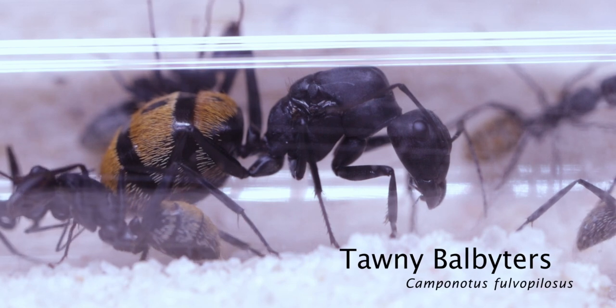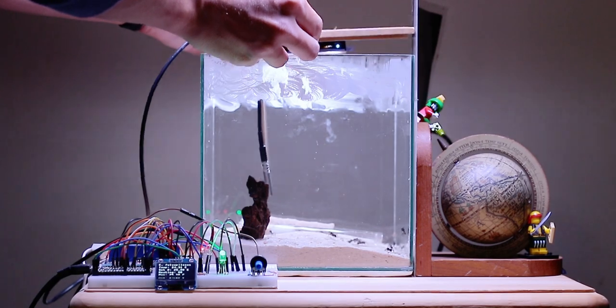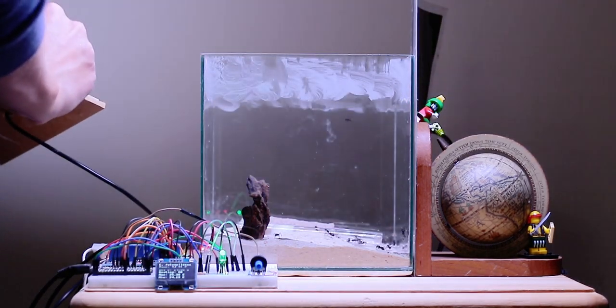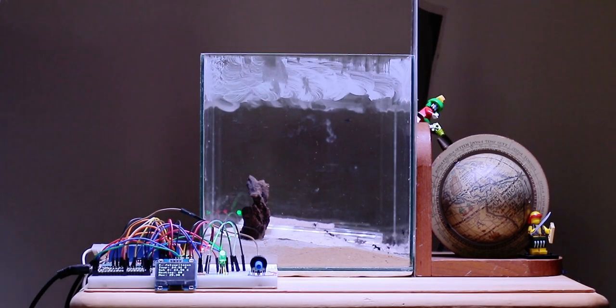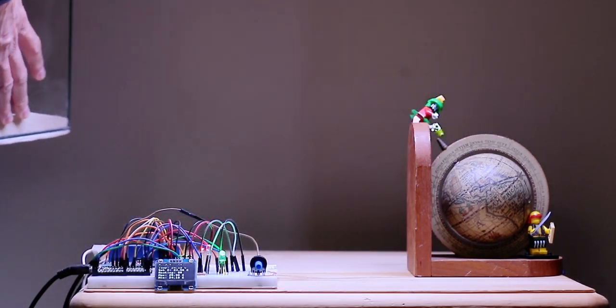As all of you know I have Camponotus fulvopilosus, also known as the Tawny Baalvectors. To explain the next part it would be easier to show you than to try and use words, so I'm just moving this colony to a better location.